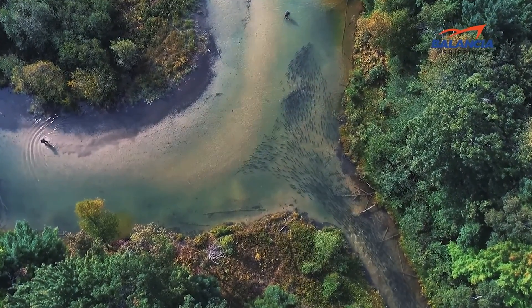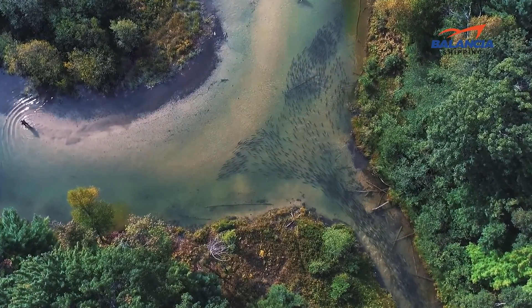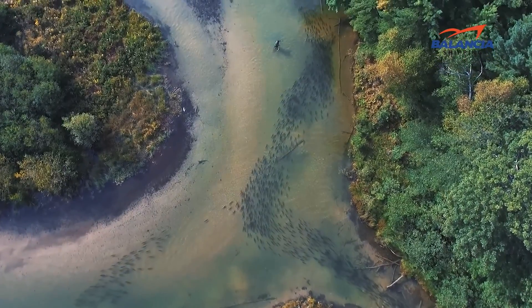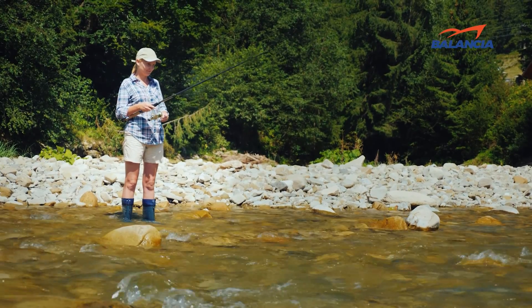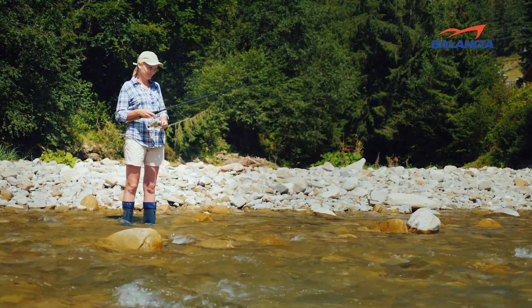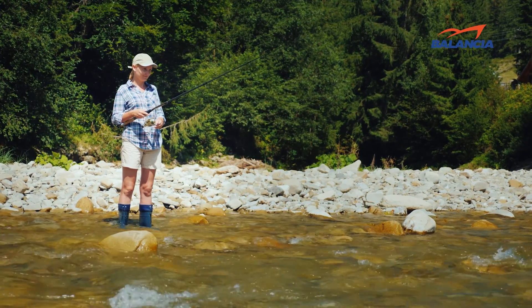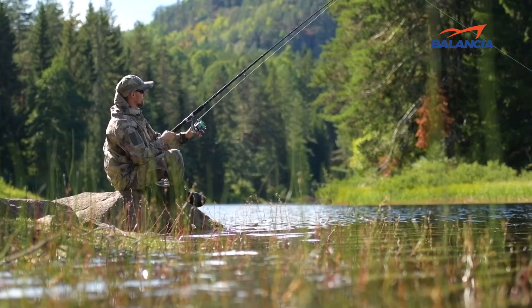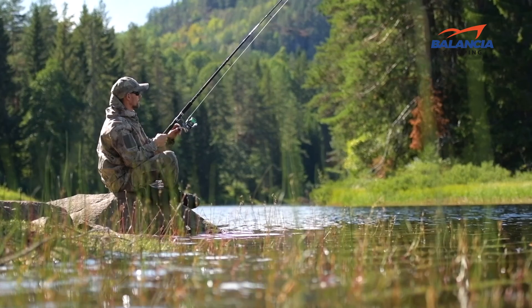Either way, if you manage to actually catch a migrating salmon on your fly, you can consider yourself a very skilled and lucky fisherman. Trust me, it can be extremely frustrating to fish a river that's full of salmon and have virtually none of them show any interest whatsoever in your fly — until one finally does, and then the fight of a lifetime is on.